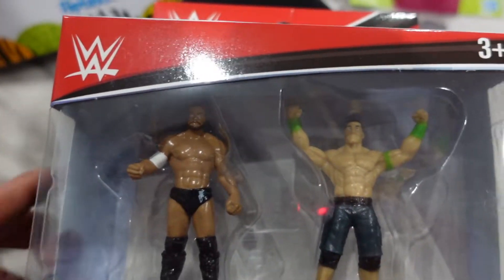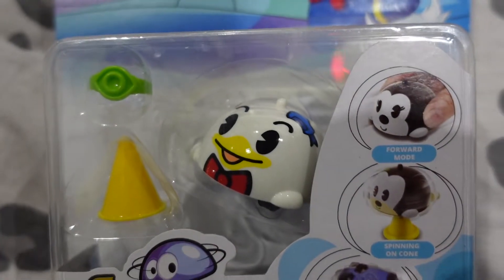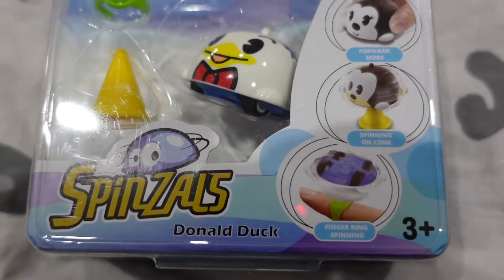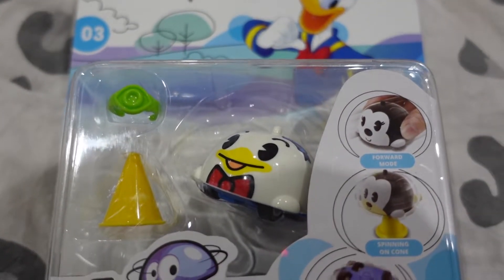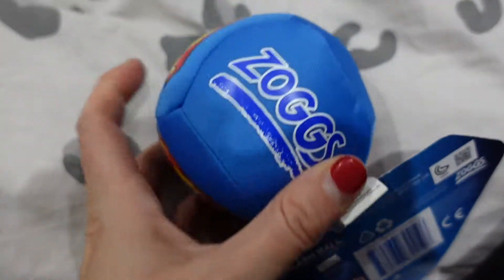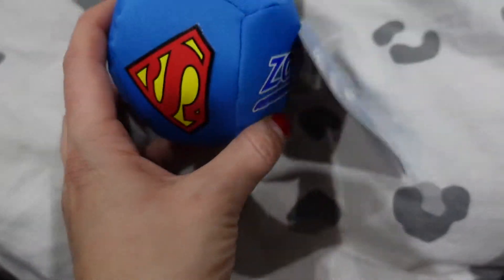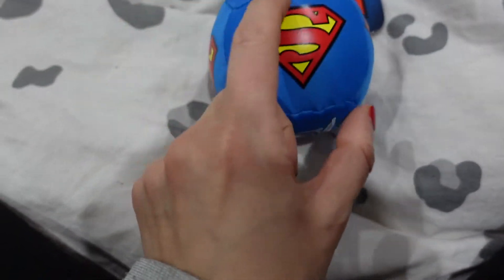Then got this Disney Spinzels Donald Duck one - these were £1 each. Another branded one here is this Salt Splash Ball - it's obviously got a Superman theme to it but it's good for the swimming pool or the bath as a little toy to play with. So that was £1.